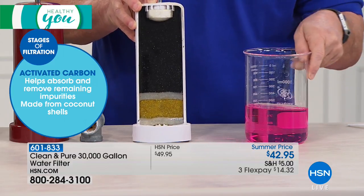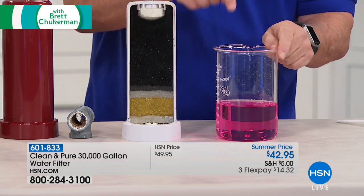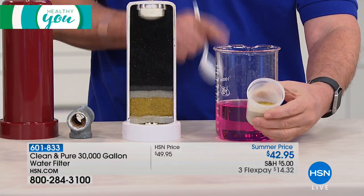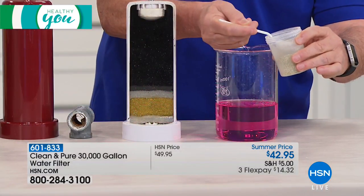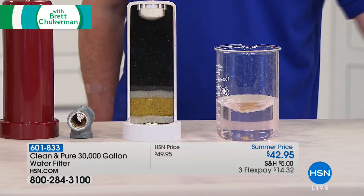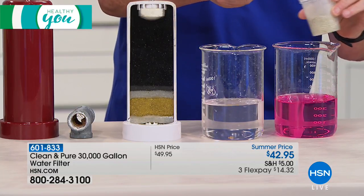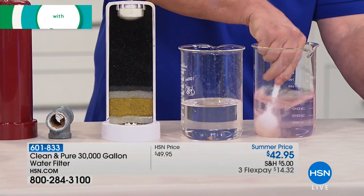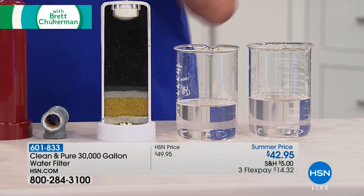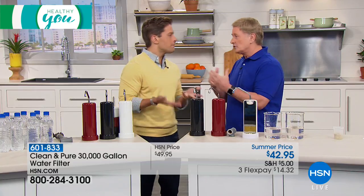I'm taking only one of the five stages — just that KDF gold area — and watch what happens when it comes into contact with the water that has chlorine. Gone. Just like that, in seconds. That means every time you turn your tap on — not just for a year, not five years, not ten years, but for the next 30 years or more — you never have to worry about chlorine, the odor, or the bad taste. This is going to give you water you want to drink, and the more we drink, the better it is for us.